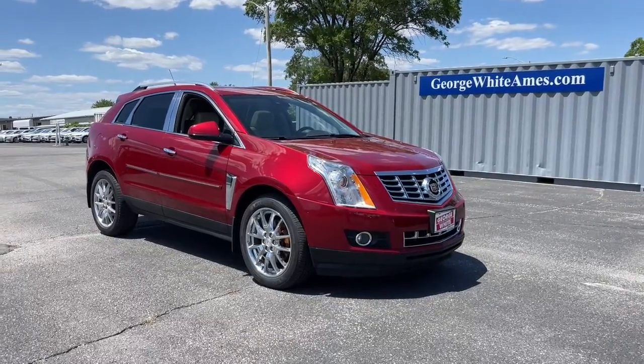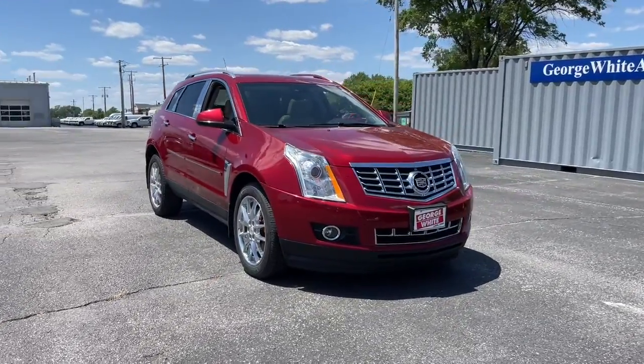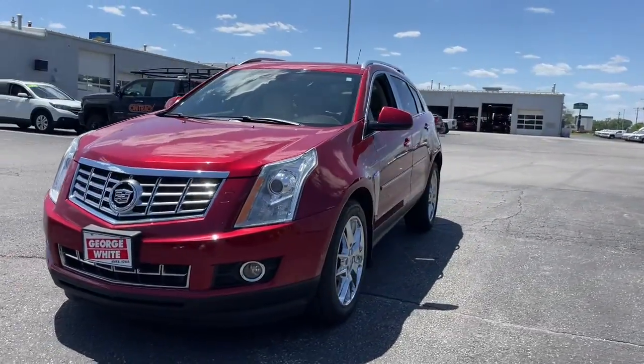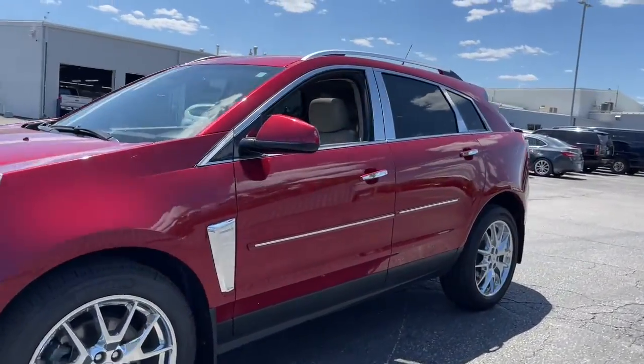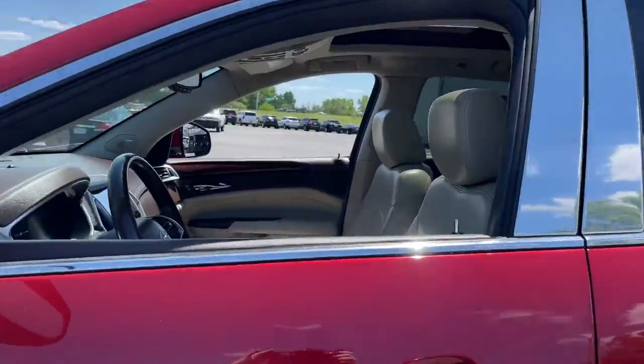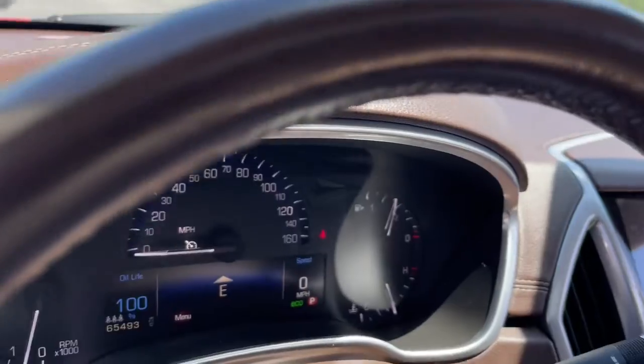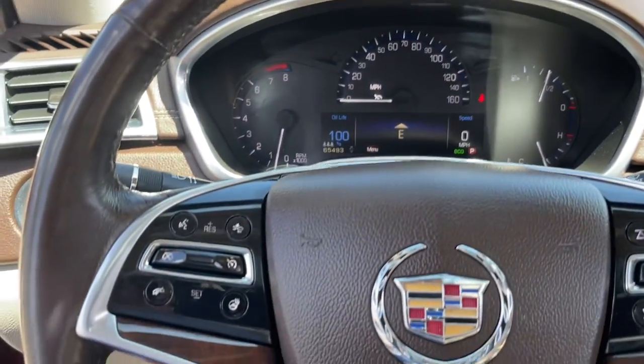You will love the features of this 2013 Cadillac SRX. This vehicle still has fewer than 70,000 miles on the clock, so it won't last long. You deserve a ride that was designed with your needs in mind. The time is right to take advantage of the technology, performance, and creature comforts this vehicle has to offer.